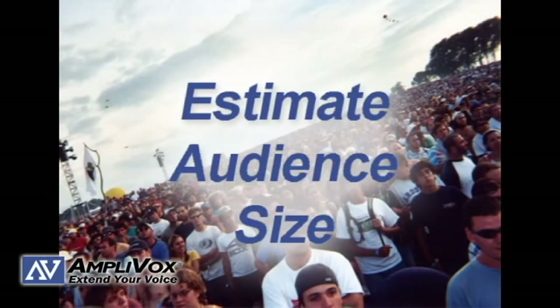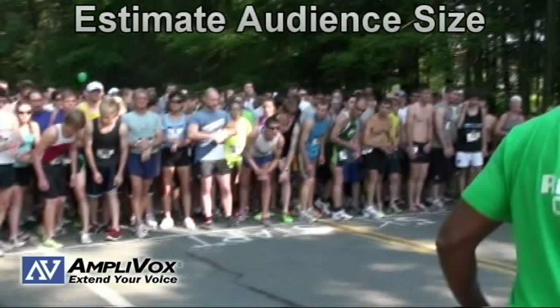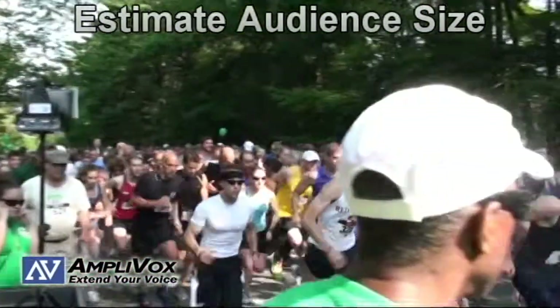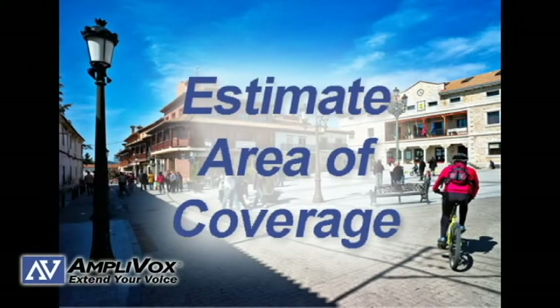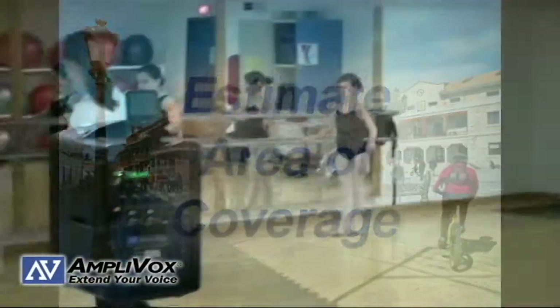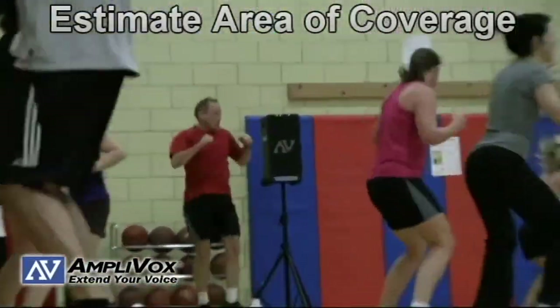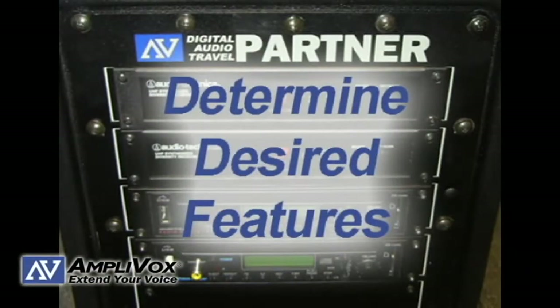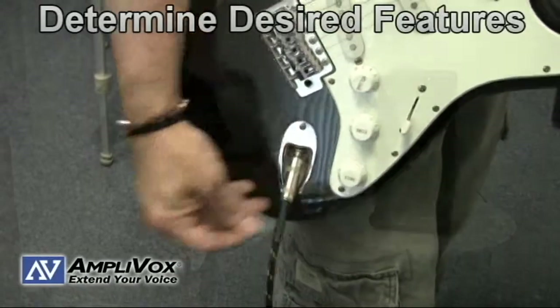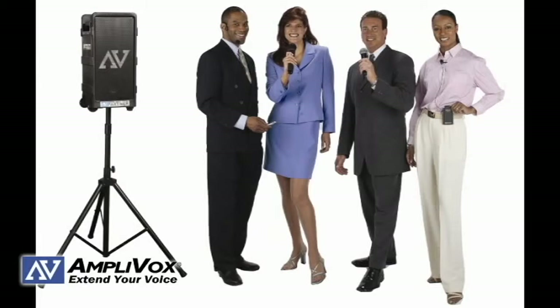Estimate your audience size — portable PA systems can reach anywhere from 50 to 7,500 people. It's always better to overestimate than underestimate, since you can always turn down the volume. Also estimate the desired area of coverage; PA systems can cover anywhere from 600 to 25,000 square feet with one device, and additional speakers add more coverage. Finally, determine your desired features, including music accessibility and microphone options, such as mic type and how many wireless mics can be used simultaneously.